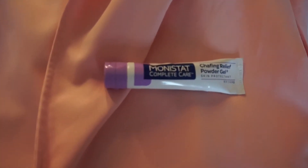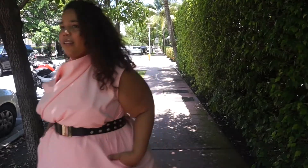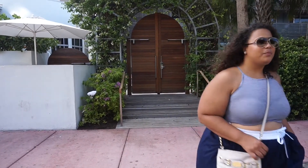We are ready to go. I go at least once a year — it's one of my favorite places. In this sort of weather, I skip the shapewear and I just wear my chafing relief powder gel from Monistat Complete Care. It's my secret fashion accessory.